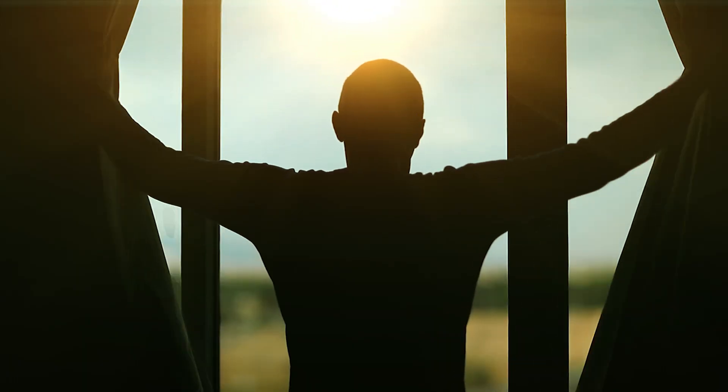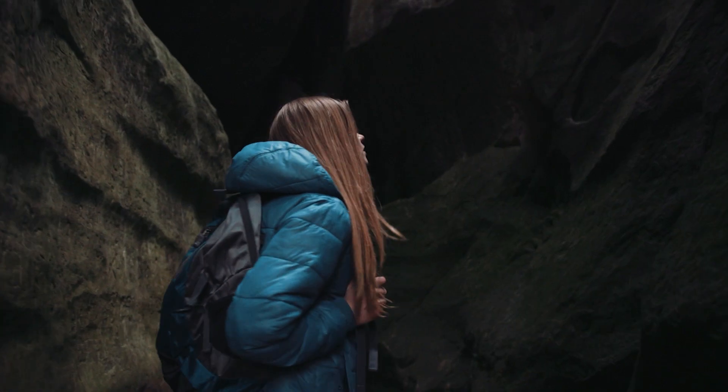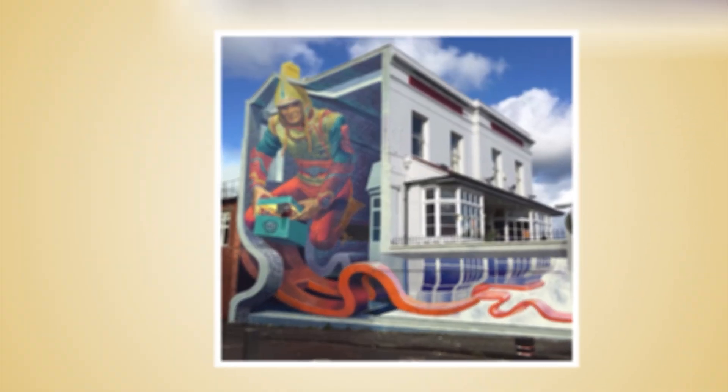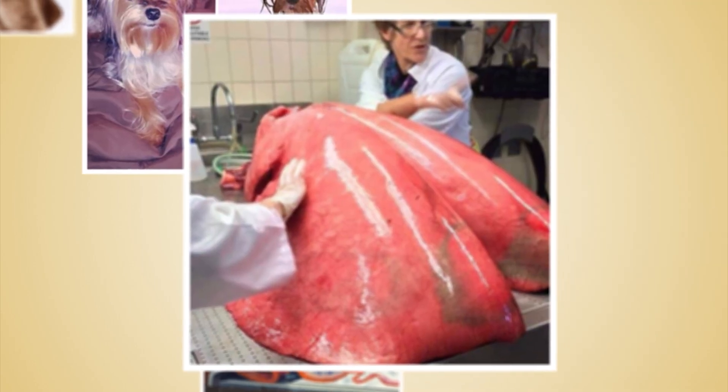Sometimes we need to look at things from a different perspective in order to really understand them, as the world around us is just amazing. We would like to show you these striking comparisons that can make you see the world from a surprising point of view.